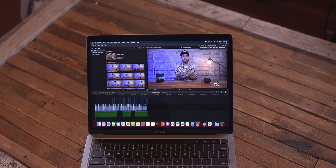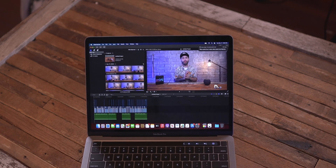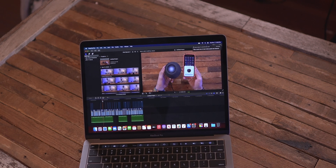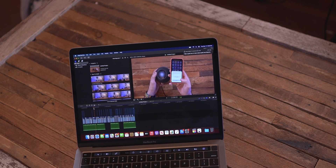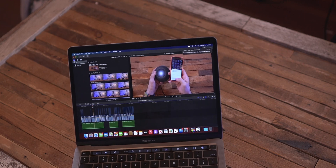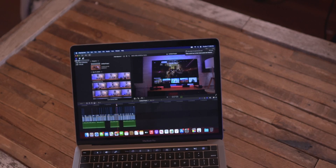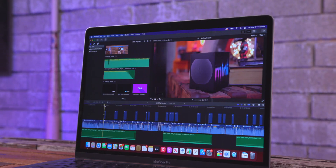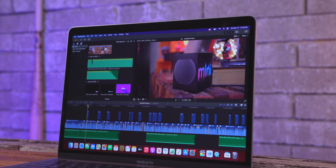Let me just show you — even scrubbing through the timeline it's fluid, everything is fluid. I can easily play through anything on here without a problem at all. That was pretty surprising, on top of the fact that just cutting through things, throwing in B-roll, and color correcting — the basic stuff in my workflow — was zero issues with this M1 MacBook.